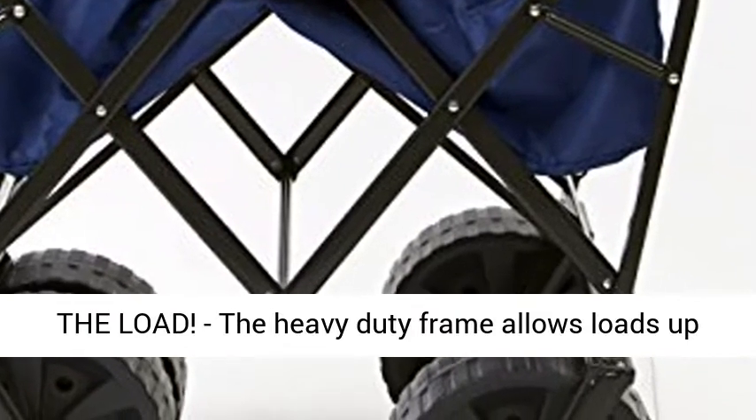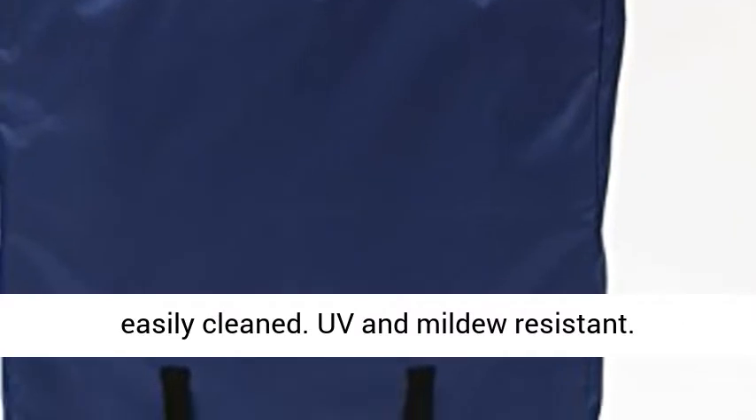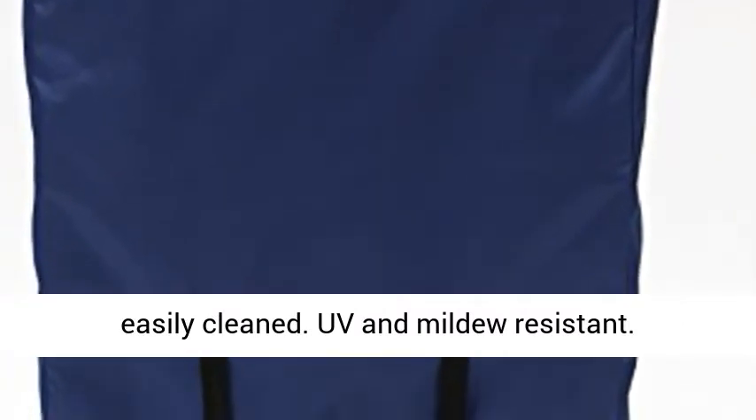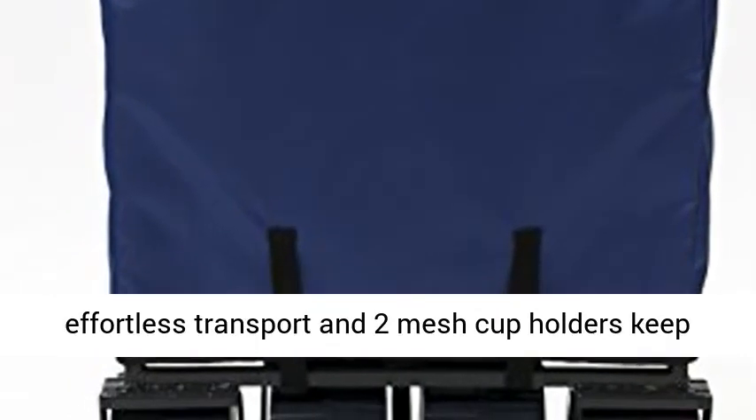Maximum weight capacity in deep sand is 50 lbs. Lighten the load — the heavy-duty frame allows loads up to 150 lbs, and the durable 600D fabric can be easily cleaned. UV and mildew resistant.